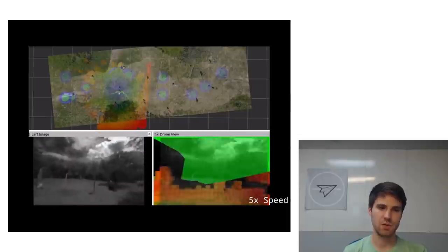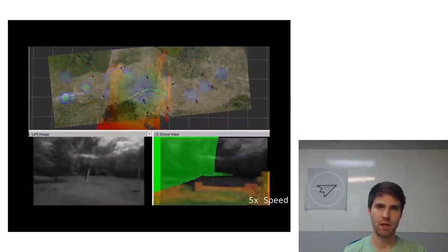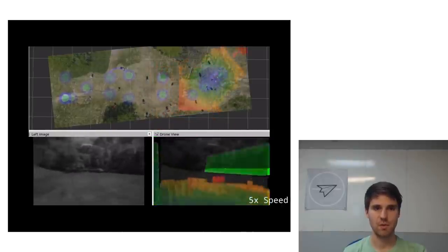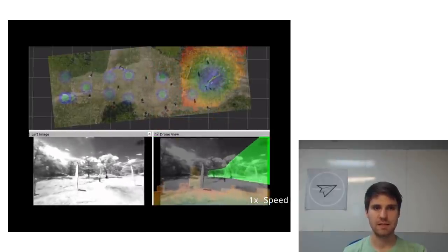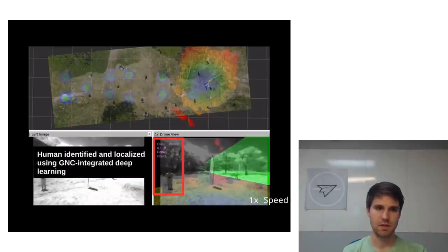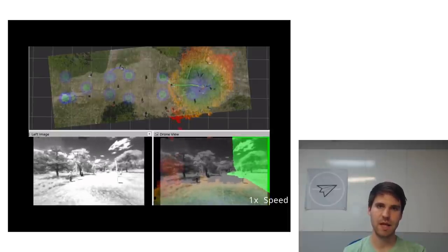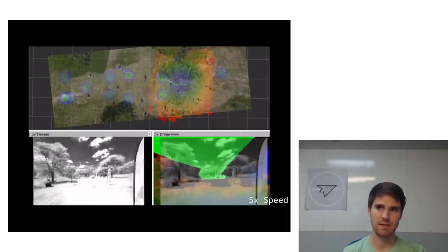This video shows all of these capabilities running in real time on board a drone using just a pair of cameras, an IMU, and an NVIDIA embedded TX2 processor. It shows both a top-down and first-person view of the drone flying through a series of waypoints, while avoiding hazards, and detecting and localizing humans.